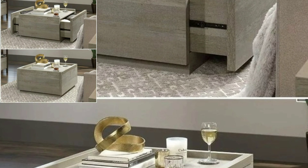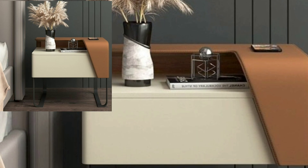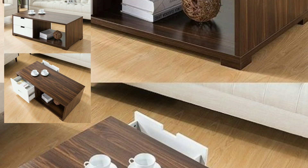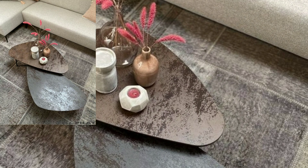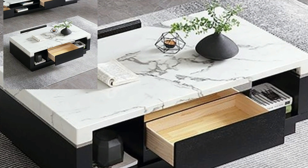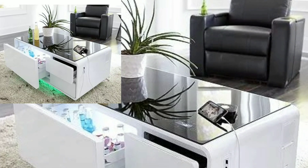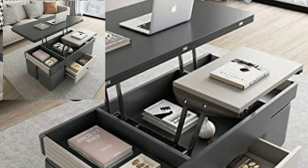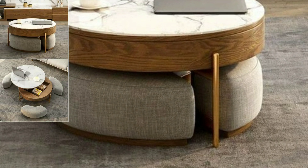Hello viewers, how are you all? I hope you people are pretty fine and good. Always be happy in your life and keep smiling. Today we will see in this video very beautiful and very stylish modern attractive storage recreation tables ideas.